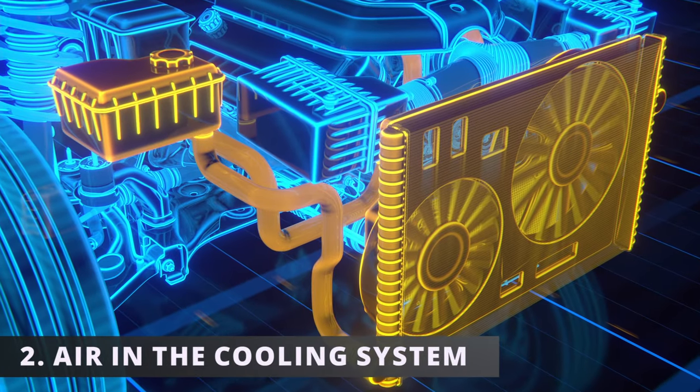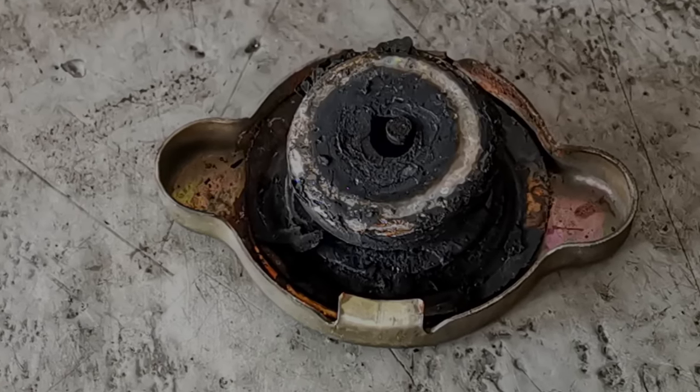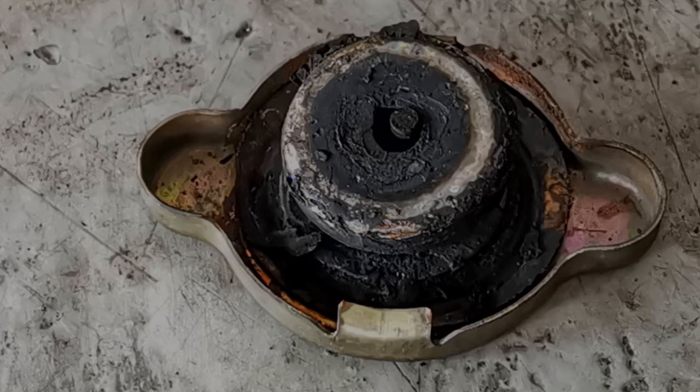The second symptom is air in the cooling system. If the gasket on the radiator cap is torn, then air will find its way through and into the cooling system.